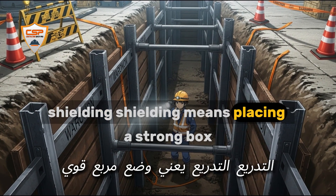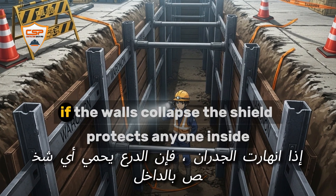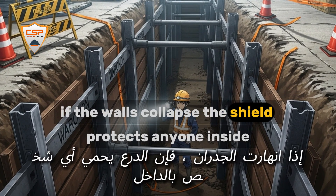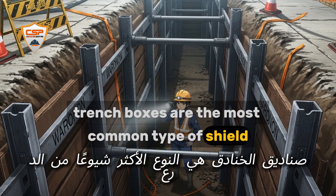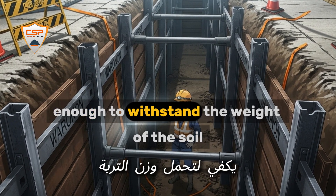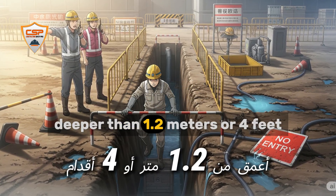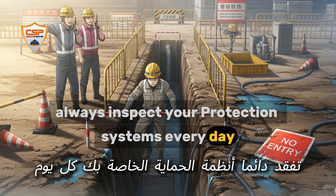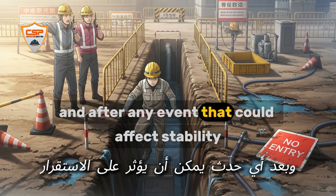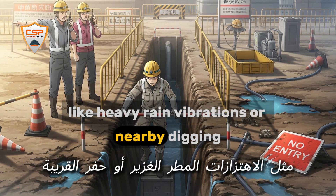Shielding means placing a strong box or shield inside the trench. If the walls collapse, the shield protects anyone inside. Trench boxes are the most common type of shield and must be strong enough to withstand the weight of the soil. Never enter an unprotected trench deeper than 1.2 meters (4 feet), and always inspect your protection systems every day and after any event — like heavy rain, vibrations, or nearby digging — that could affect stability.